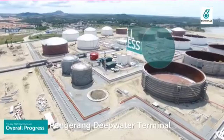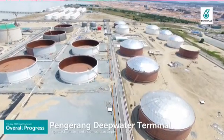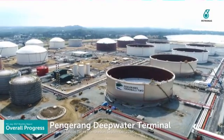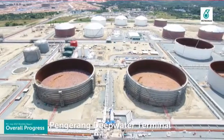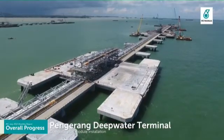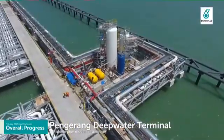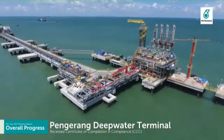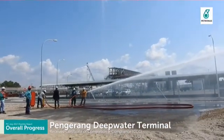Pengerang Deepwater Terminal has achieved overall progress of 69%. Petroleum Tank Terminal is progressing ahead of schedule and expected to achieve early completion of crude tanks by September 2017. All 23 tanks have completed hydro testing activity and proceeded with tank painting works. Marine Facilities has completed installation of all 422 pipe modules. Received Certificate of Completion and Compliance on 6 July 2017 for the LNG topside and utilities facilities.